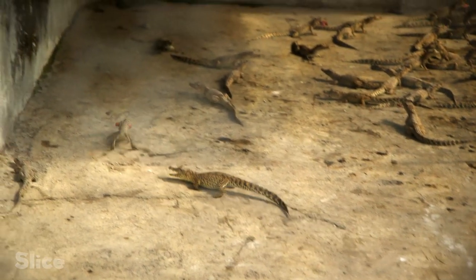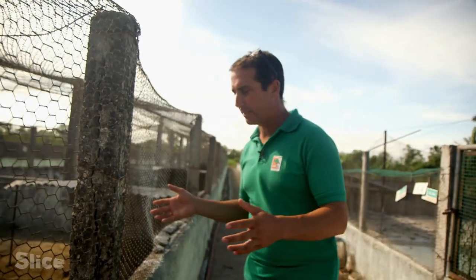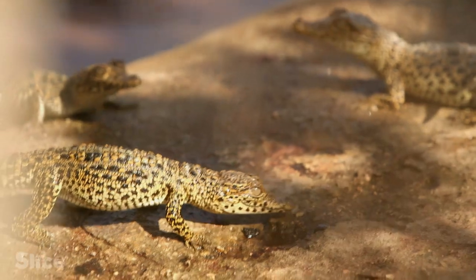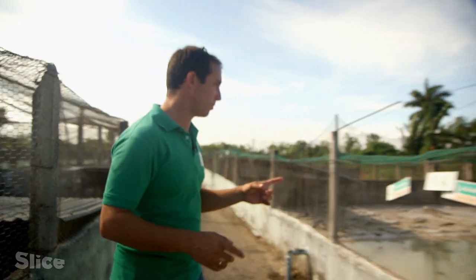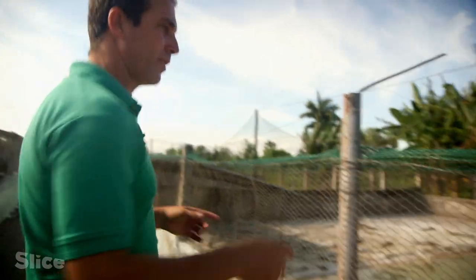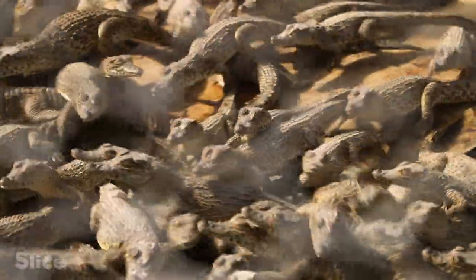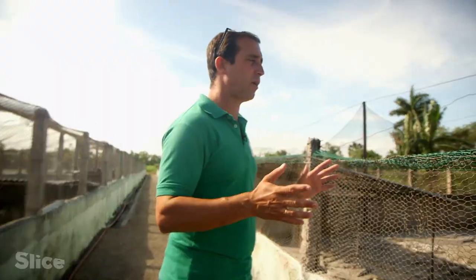In these central enclosures are those born this year. They're still small, between 35 and 40 centimeters. On this side we have young ones — in each pool there are about 110 of these animals. On the other side are those which are more than a year old; they measure more than 50 centimeters and will grow up to 1 meter 60.